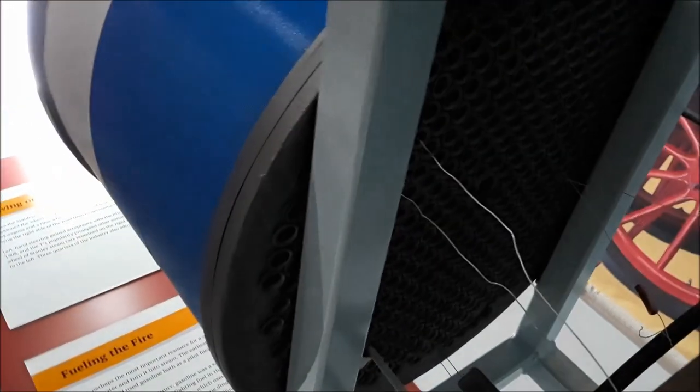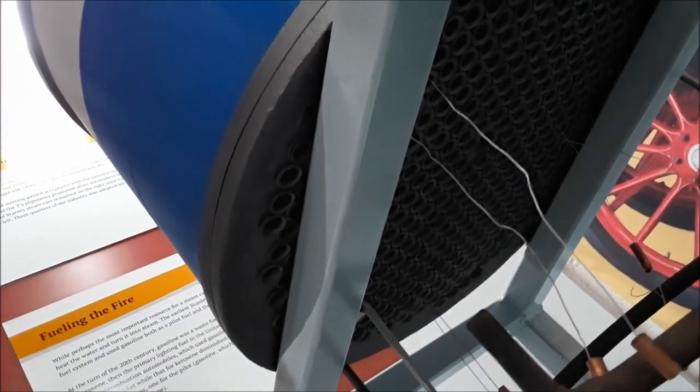Taking a look from underneath — it's the same thing going in. There are the flues going back. Those flues are just nothing but air — just to be heated.